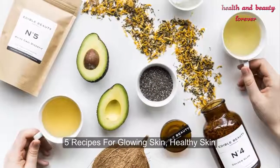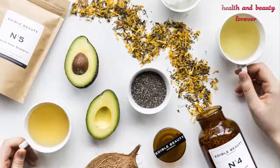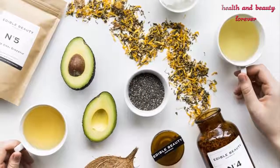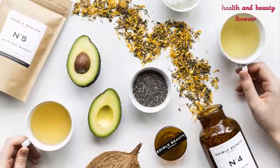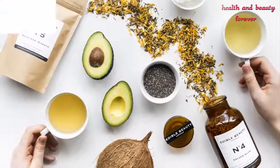Five recipes for glowing skin. It's a common suggestion to eat the rainbow for good health, and this is especially true when it comes to eating for healthy, glowing skin. Eating plenty of fresh fruits and vegetables is a great place to start, but these five recipes combine multiple healthy ingredients that nourish the skin from the inside out — from blueberry chia jam and pineapple strawberry stackers to rosemary almonds and turmeric chicken tenders — carrying you from breakfast to dinner with lots of healthy snacks in between.